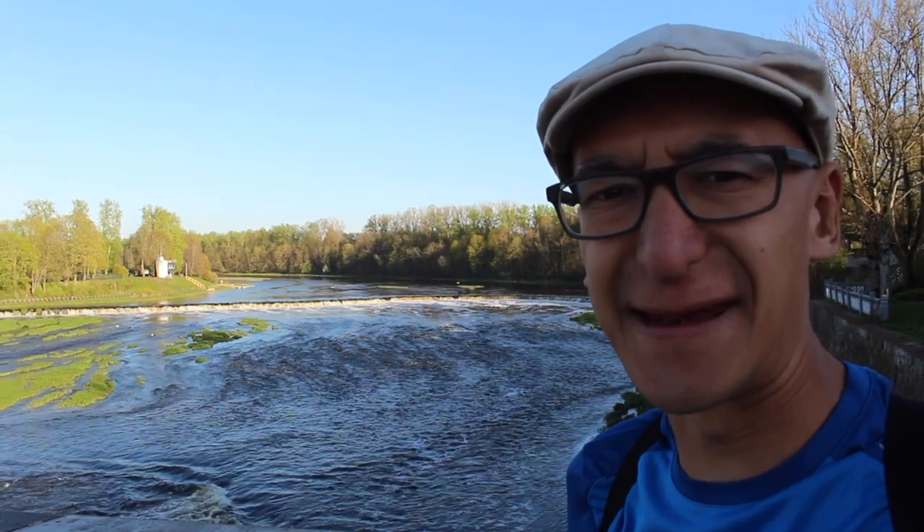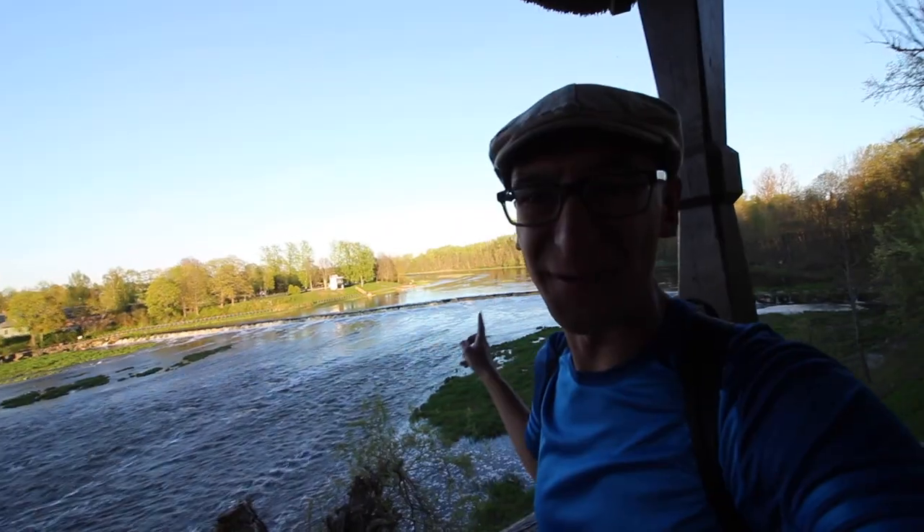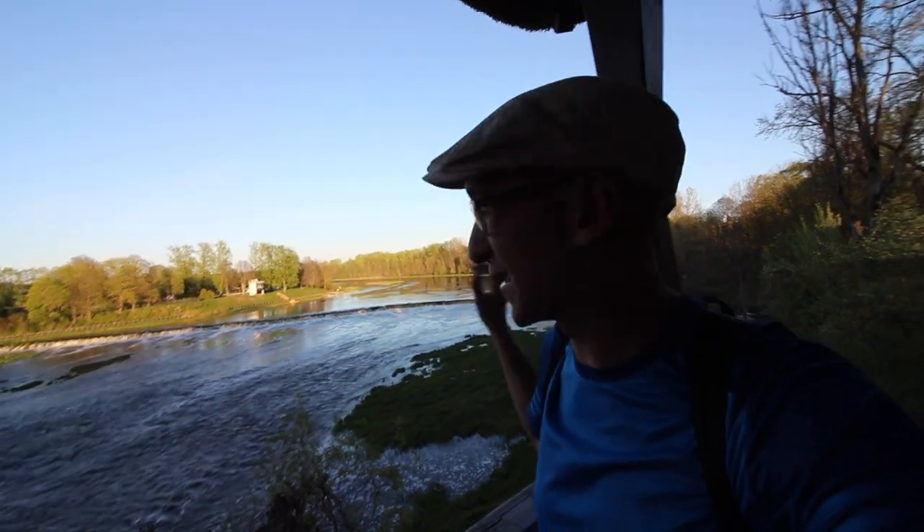I'm here in Kuldīga in Latvia and this behind me is the longest waterfall in Europe, over 200 meters. I've got a pretty good vantage point. I can see that there are fish trying to jump up the waterfall. So let's get a bit closer and get a clearer look.